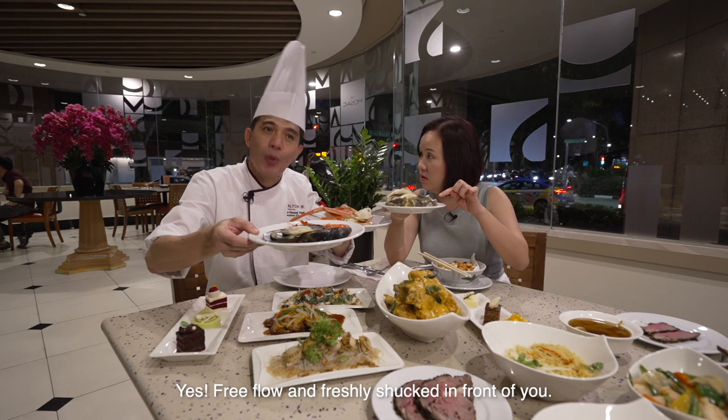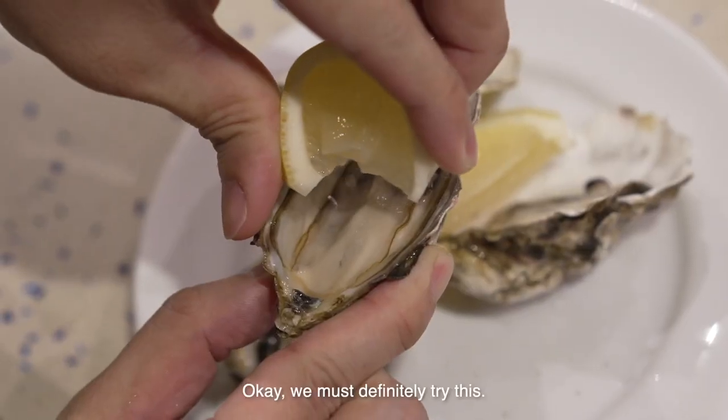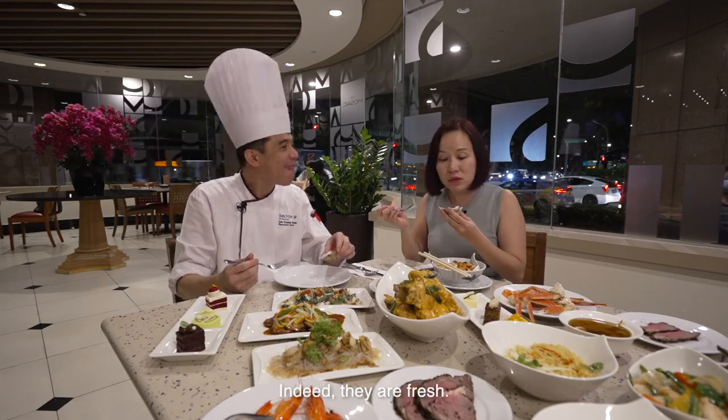This is free-flow oyster? Yeah, free-flow and fresh. You can also cook them. Okay, we should try this. It's really nice — the oyster is really fresh.